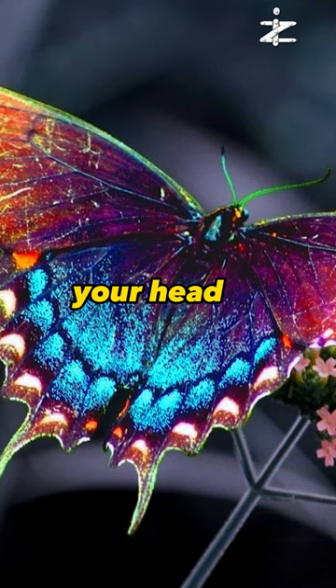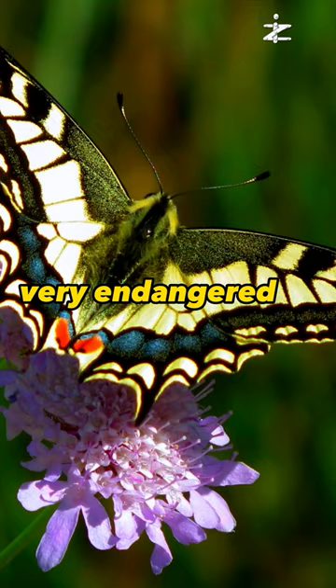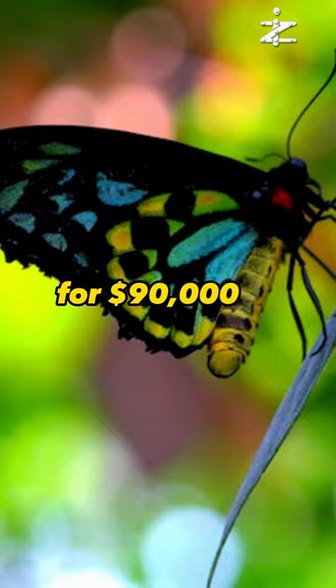Next, a butterfly that is larger than your head. It has a 12-inch wingspan and dazzling colors, but it is also very endangered and forbidden to trade. Only a few have ever been sold for $90,000. It is called Queen Alexandra's birdwing butterfly.